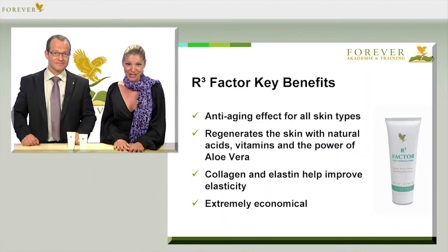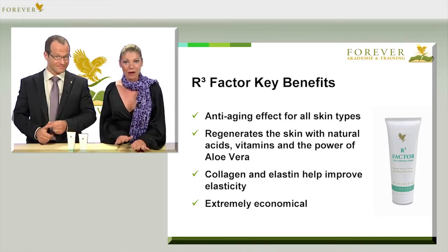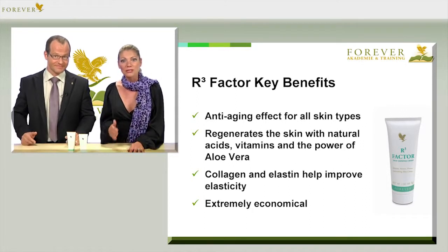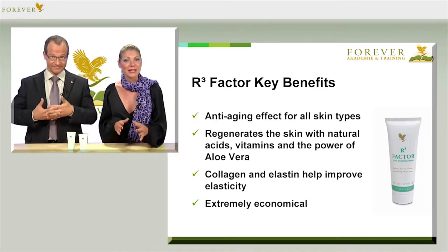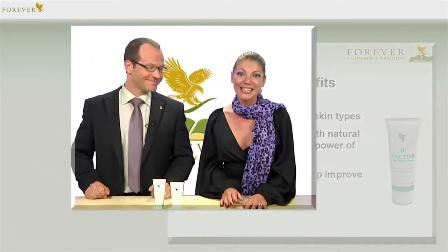Let's take a look at the key benefits of Forever R3 Factor, article number 69: anti-aging effect for all skin types; regenerates with the power of natural fruit acids, vitamins and pure aloe vera; collagen and elastin help to improve elasticity; and it's extremely economical. Enjoy this wonderful treatment — you won't just feel the difference, you'll also see the difference.